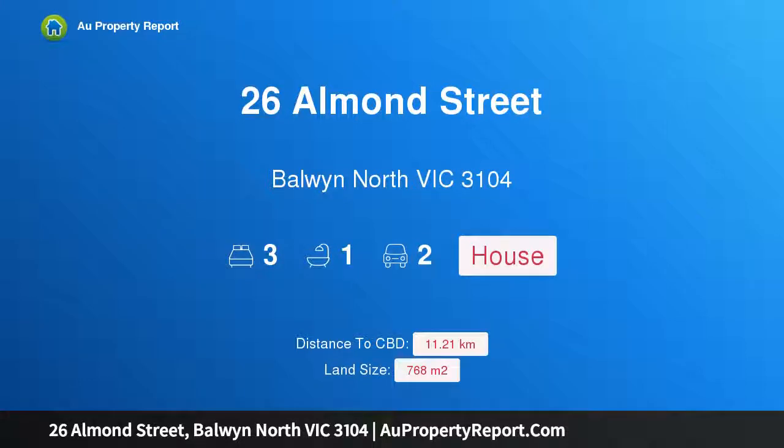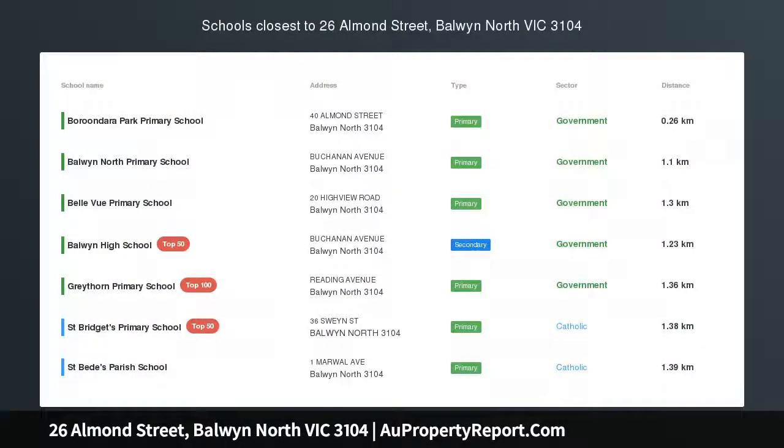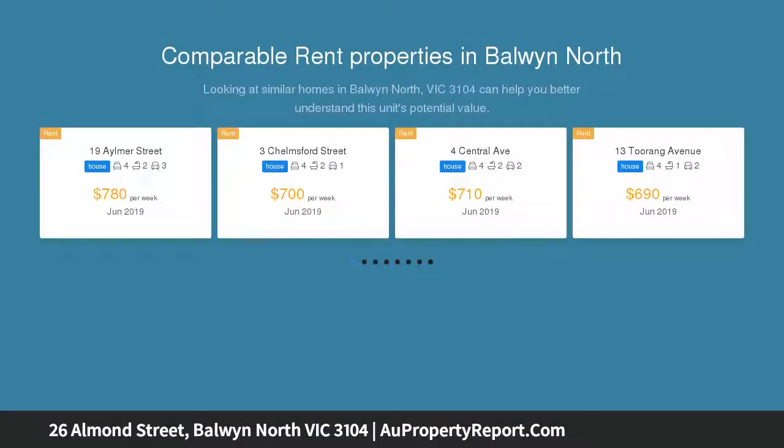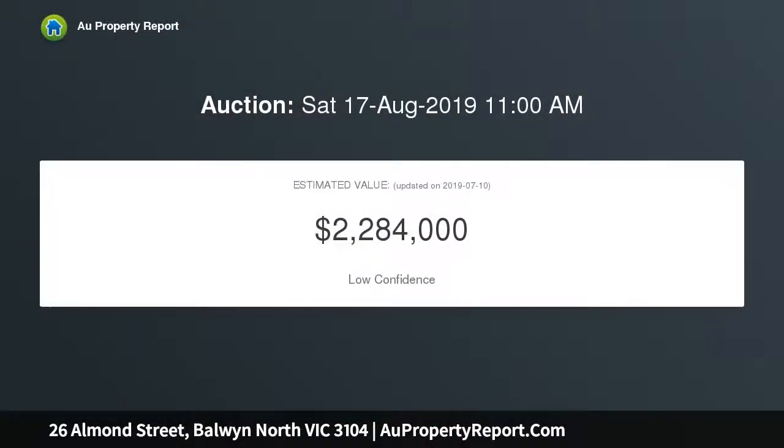Welcome to 26 Almond Street, Balwyn North, Victoria 3104 — the best in the Balwyn High School zone. Look confidently to the future in the prized Balwyn High School zone with this superbly situated 1950s home on 768 square metres approximately of prime, potential-laden land. Long held and largely original, this red brick classic is completely comfortable.